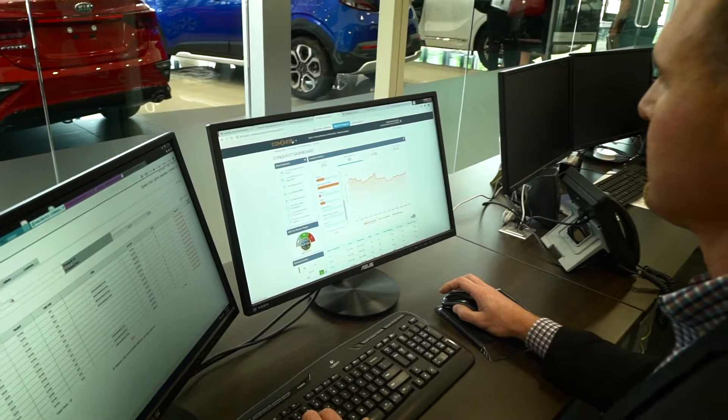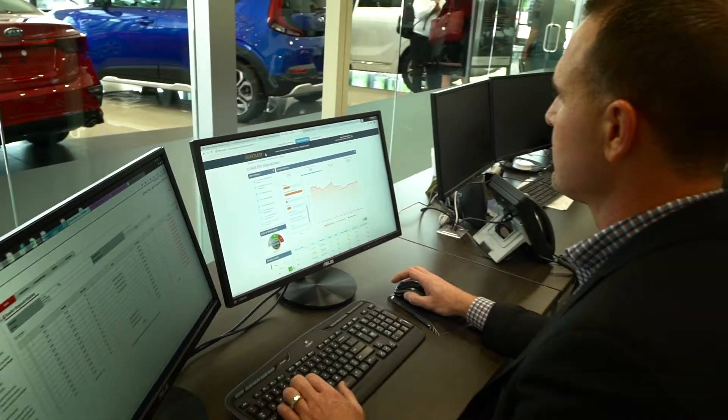My name is Ben Klein. I'm the general manager here at Southwest Kia Austin. I've been using Conquest for six months. Before Conquest there was a little bit more guesswork, or you had to get really into the data of grids and numbers and the visualization of it.